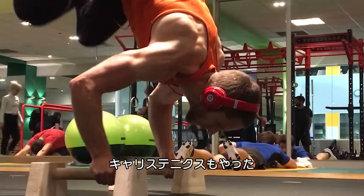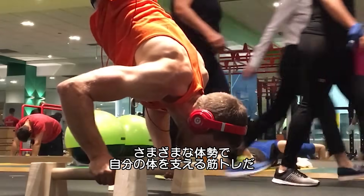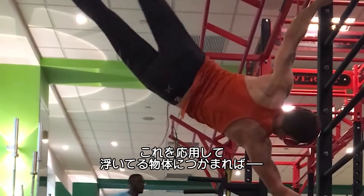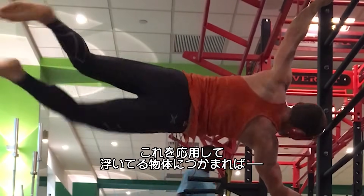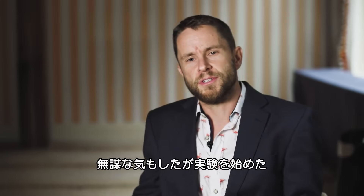I got to the point with this calisthenics body weight training where I could support my own weight in a number of different kind of unusual positions, like flags, for instance. And I thought, well, if you just replace that hard structure that I'm holding onto with actually a form of thrust, I can hold my body in any number of different kind of flight positions.